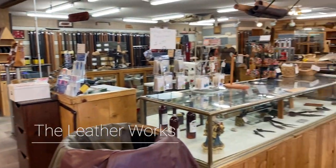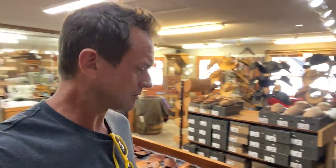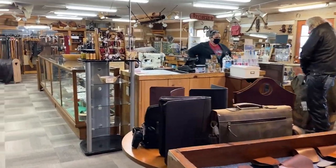It smells awesome in here — lots of leather. It smells so good. The gal working said she can't even smell it anymore, but I can imagine that. It's like overwhelming though — kind of like when you walk into a candle shop and you're overwhelmed by the smell. It's just overwhelming leather.